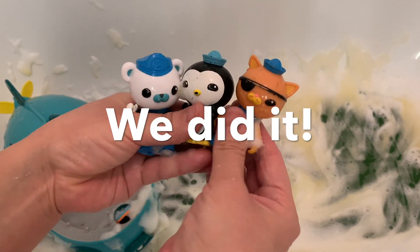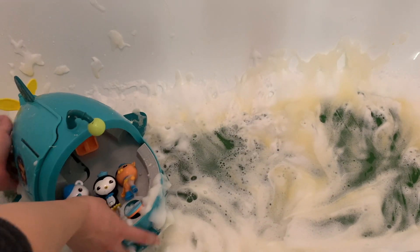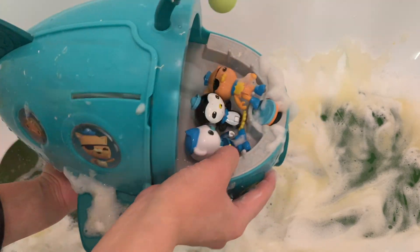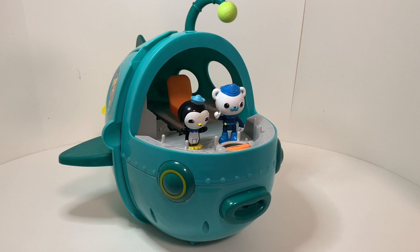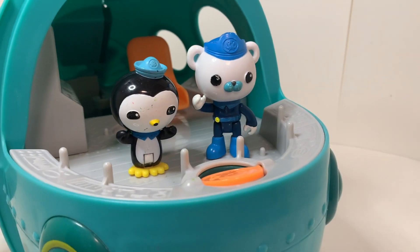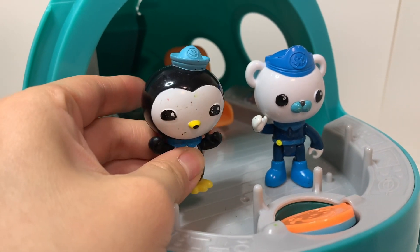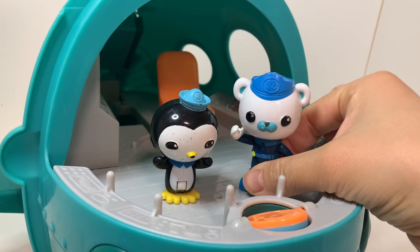We did it! Toy ABC. Captain, sea animals live near here. Then shall we take a look?